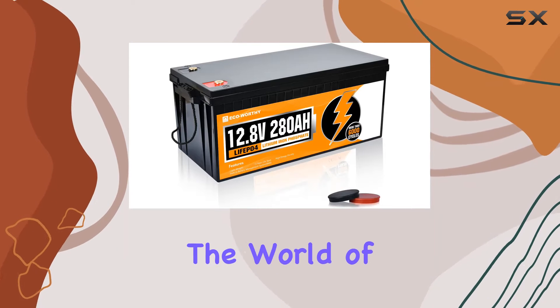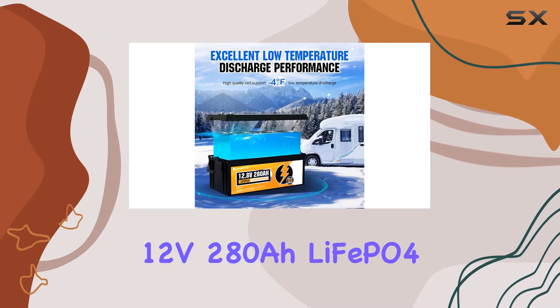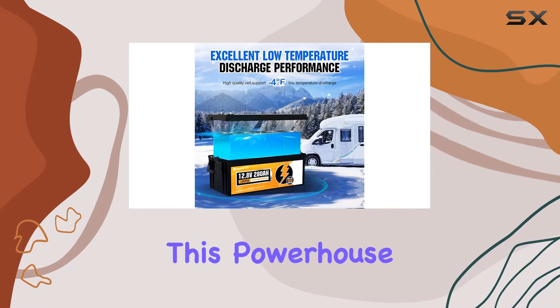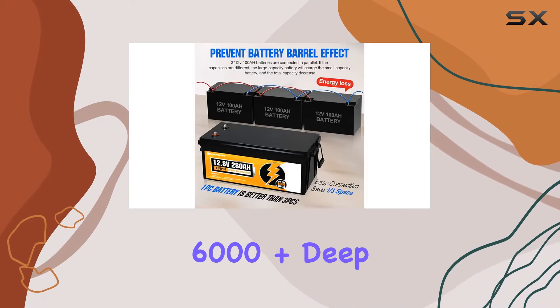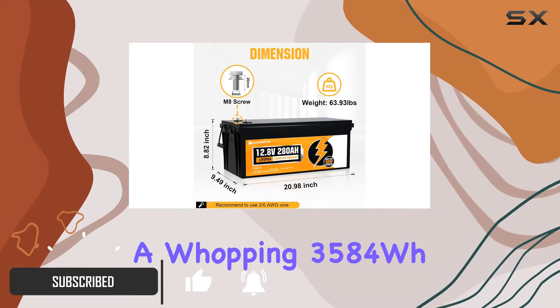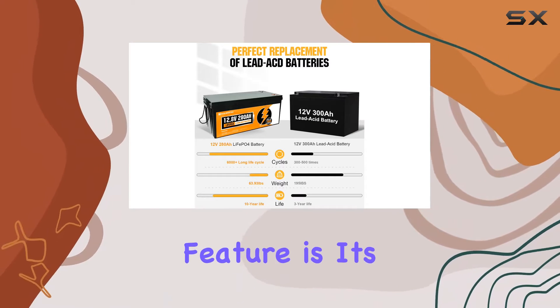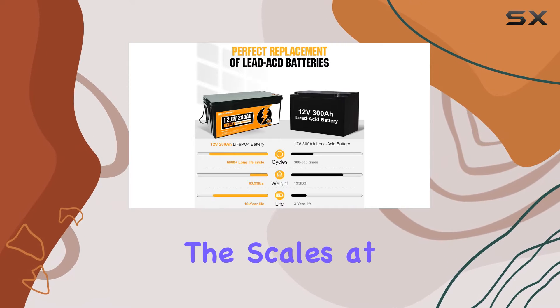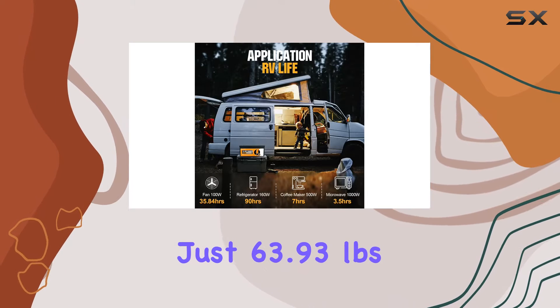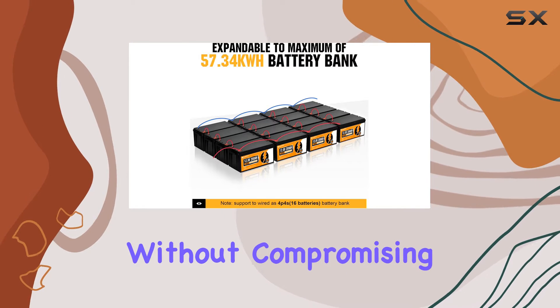Today, we're diving into the world of off-grid power solutions with the ECO-Worthy 12V280 LiFePO4 Lithium Battery. This powerhouse boasts an impressive 6,000-plus deep cycles, providing a whopping 3,584Wh of energy for a variety of applications. One standout feature is its lightweight design, tipping the scales at just 63.93 pounds, making it a game-changer for those seeking portability without compromising capacity.